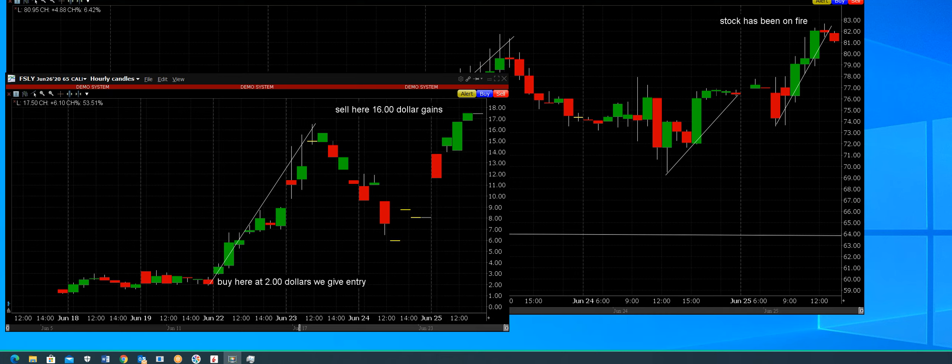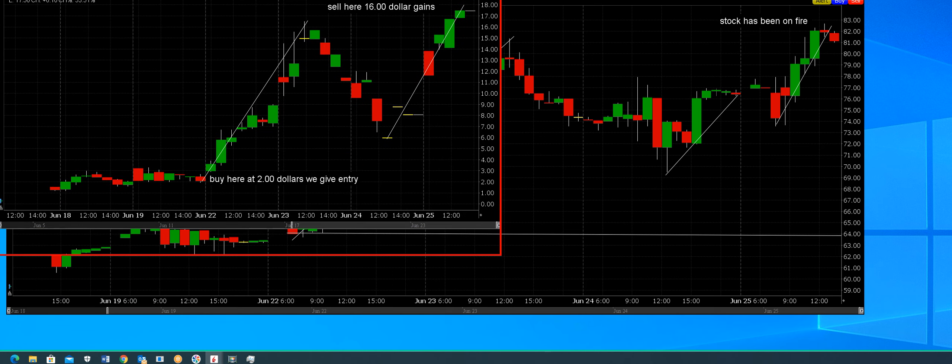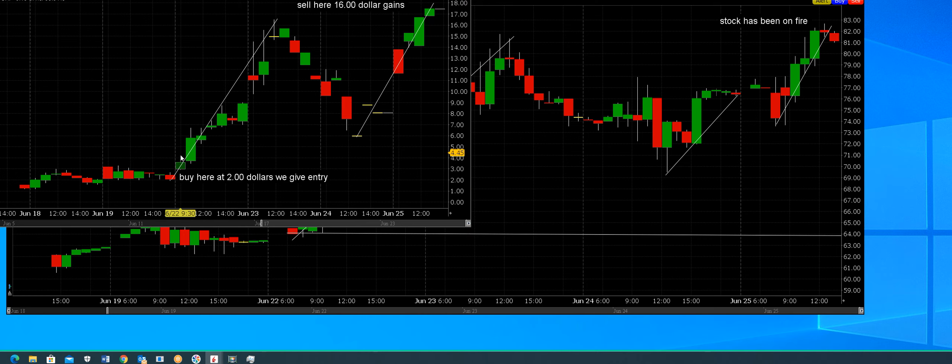Yes, we do FSLY. Those traders on Robinhood have been bidding this up. The first pass — this is a $65 call chart — and I want you to see it. When I put the call chart up, you can see right here: buying at $1 and selling at $15. So 10 contracts make $15,000. Buy at $2, or 10 contracts cost $2,000. It's our alert.